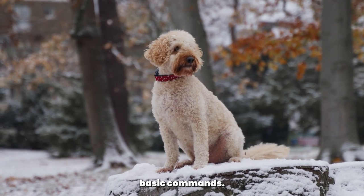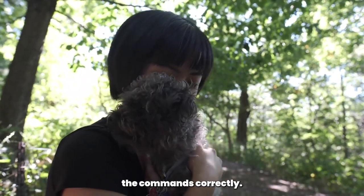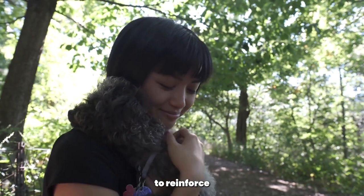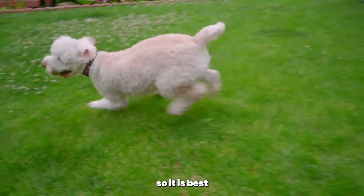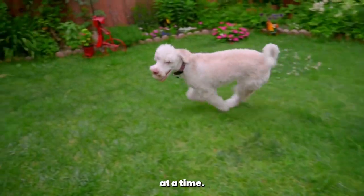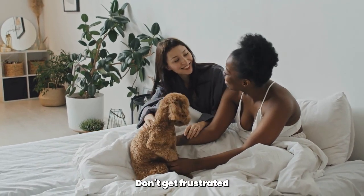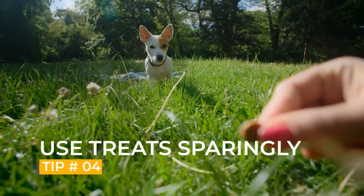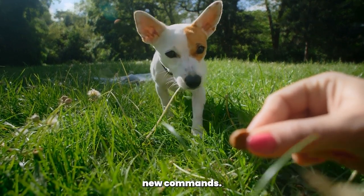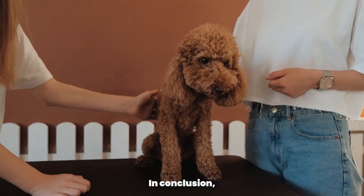Some additional tips for teaching your Poodle basic commands. Use positive reinforcement — praise and reward your Poodle when they follow the commands correctly, as this will make them more likely to follow commands in the future. Keep training sessions short and sweet; Poodles have a short attention span, so keep sessions to 10 to 15 minutes at a time. Be patient — teaching basic commands takes time, so don't get frustrated and be consistent. Use treats sparingly, as too many treats can lead to weight gain and other health issues.